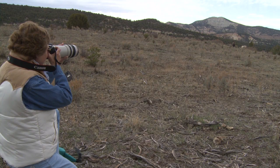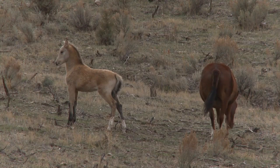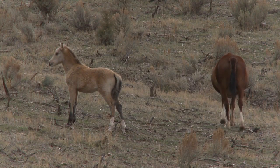A woman named Marty Felix is the Jane Goodall of the wild horses of the Bookcliff Mountains. Her search for them began in 1969, and it wasn't until 1973 that she found them.